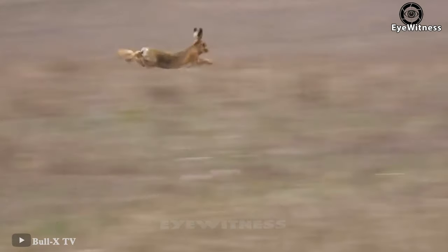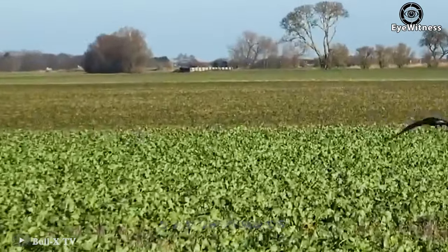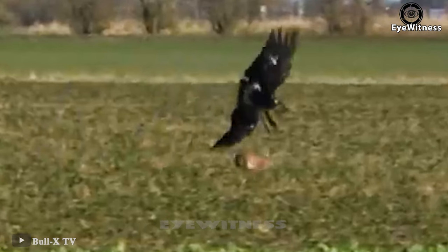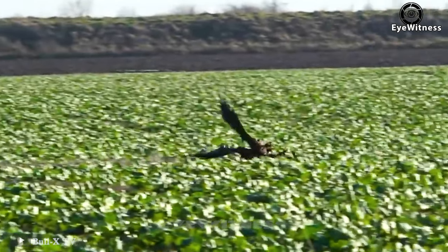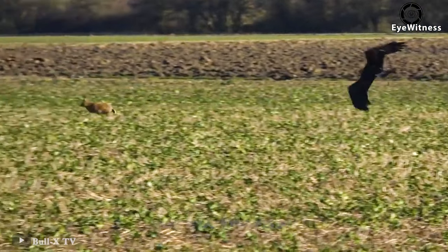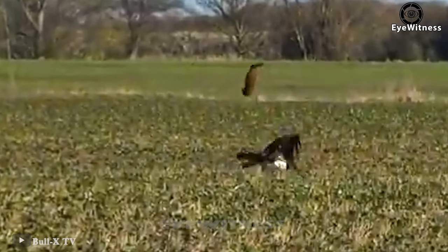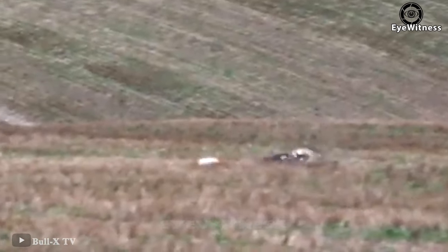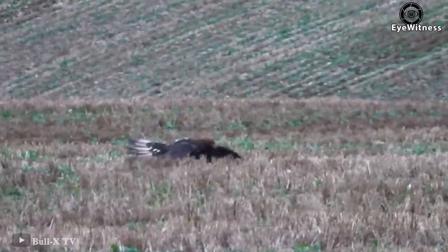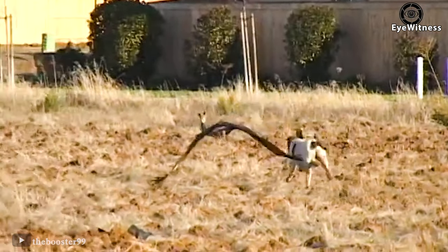A rabbit is trying to run away from the eagle's chase. After the pounce, the rabbit fortunately dodged. But it looks like it's out of luck this time as the eagle dived at high speed and decisively caught it. The eagle uses its legs to squeeze and kill its prey. When an eagle begins to fly low, it has reached its target.